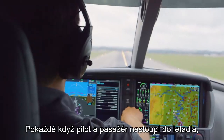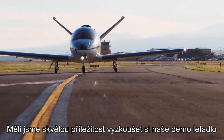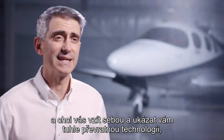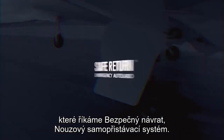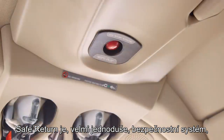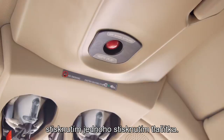One thing that every pilot and passenger is looking for every time they hop into an aircraft is something that makes them feel safe. We had this amazing opportunity to get our hands on our field demonstration aircraft, and I want to show you this game-changing technology that we call Safe Return Emergency Auto Land System. Very simply, it's a safety system where if for any reason the pilot is ever incapacitated, a passenger can land the aircraft with just the touch of a button.